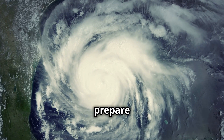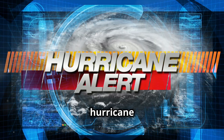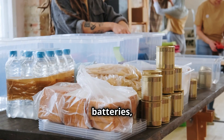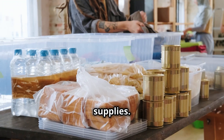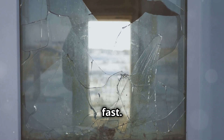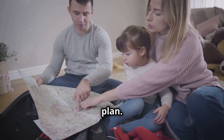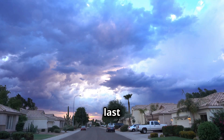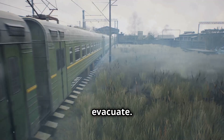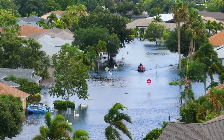So how can you prepare for a hurricane? If you live in a coastal area, preparation starts well before hurricane season. Stock up on essentials like water, non-perishable food, batteries, and first aid supplies, and always have an emergency kit ready. When a hurricane warning is issued, act fast — board up windows, secure outdoor furniture, and make sure you have an evacuation plan. Follow the advice of local authorities, and if they say evacuate, evacuate. Lives are worth more than property.